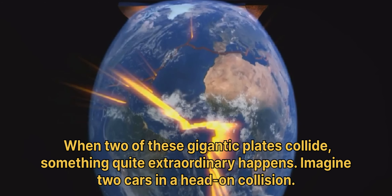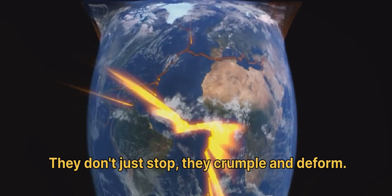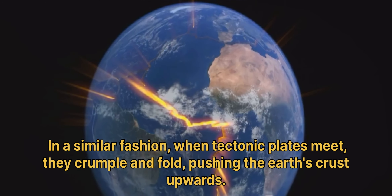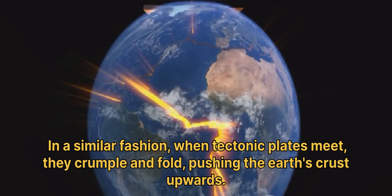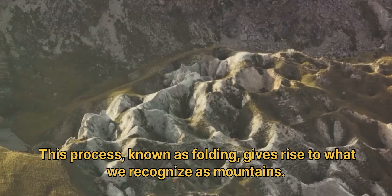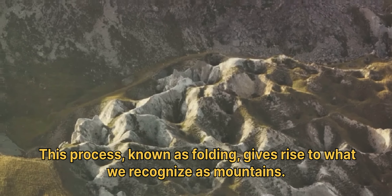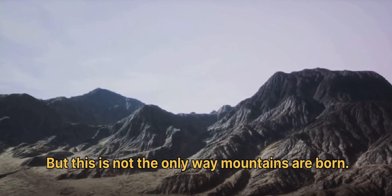Imagine two cars in a head-on collision. They don't just stop — they crumple and deform. In a similar fashion, when tectonic plates meet, they crumple and fold, pushing the Earth's crust upwards. This process, known as folding, gives rise to what we recognize as mountains.